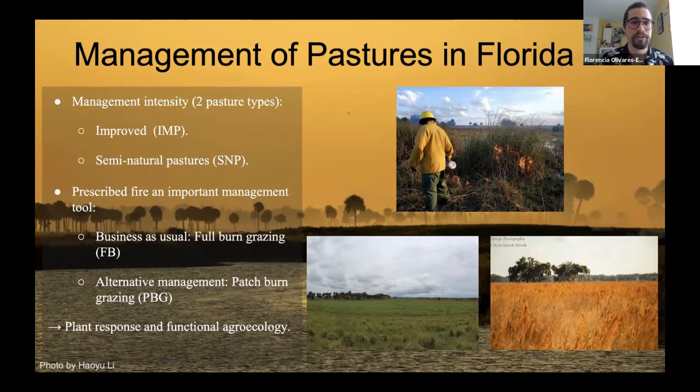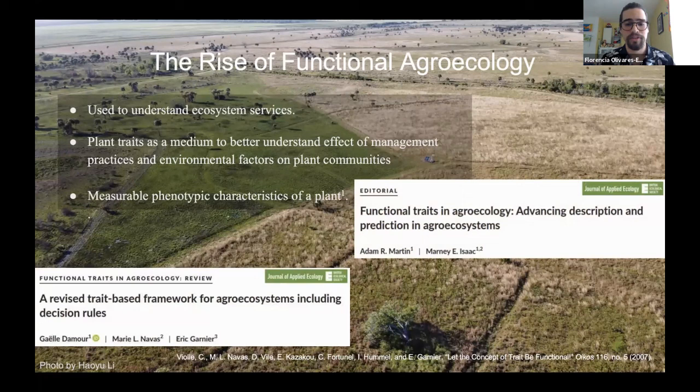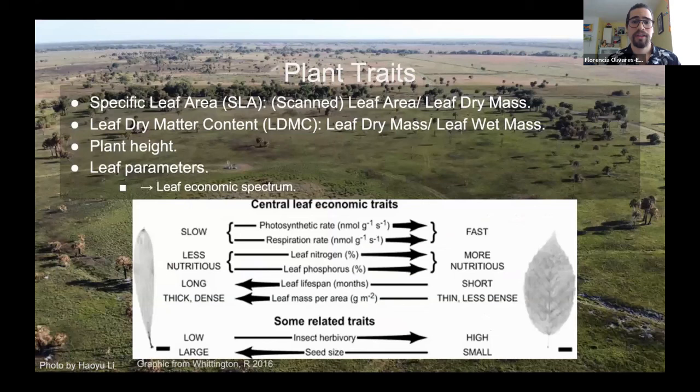Functional agroecology is a fairly new field focused on understanding ecosystem services by using plant traits as a medium to better understand the effects of management practices and environmental factors on plant communities. Plant traits are the measurable phenotypic characteristics of a plant — or more specifically, biological characteristics of plant species that respond to dominant processes in the ecosystem.